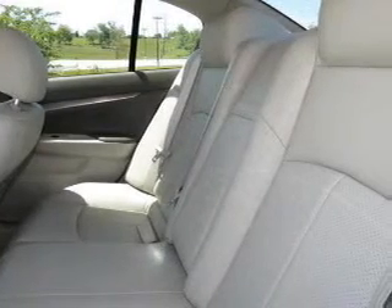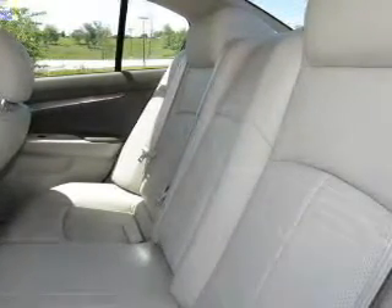Additional features include automatic climate control, tilt and telescopic steering wheel, an alarm system, and cruise control.